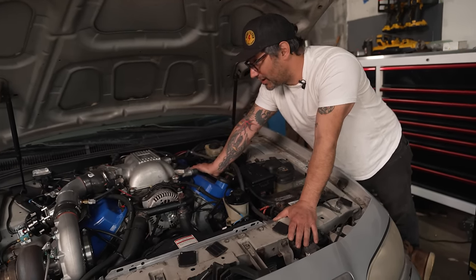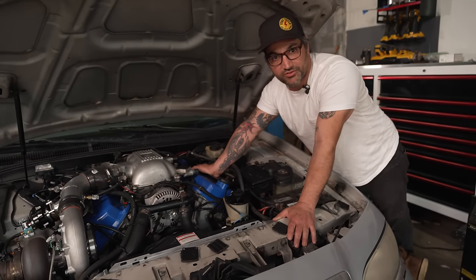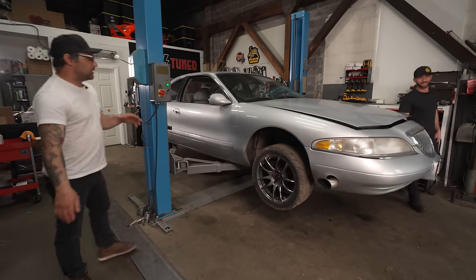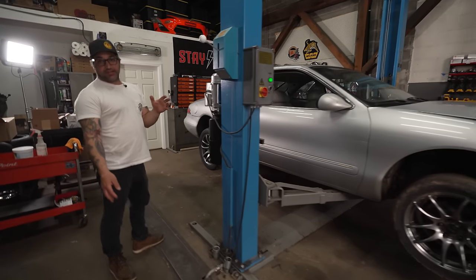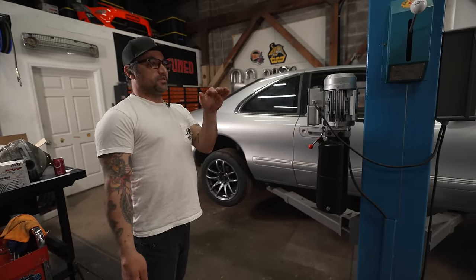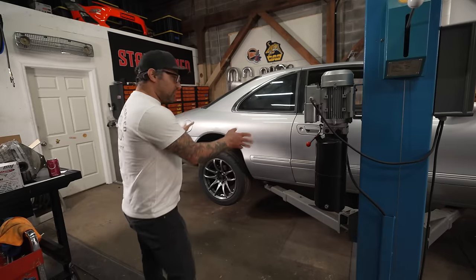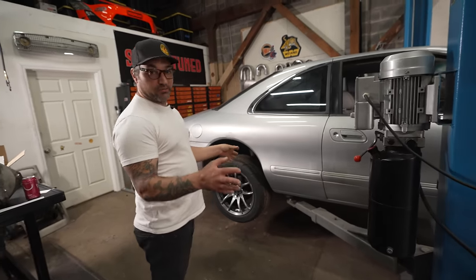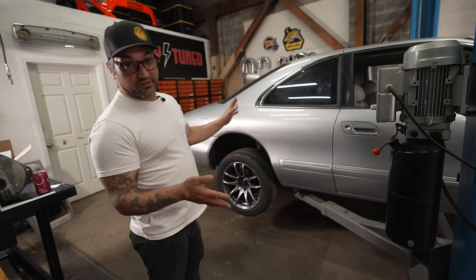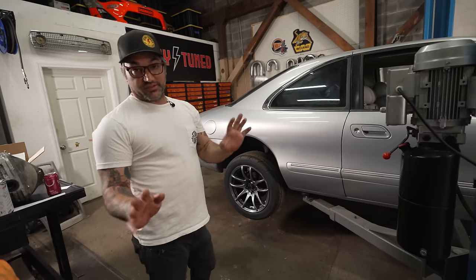Now we're going to do some upgrades to the back end of this thing and see just how quick it can really get down the track or the street. A couple issues: I drove it to the other shop, excited about that 600-plus crank horsepower number, and every time this thing would come into boost it would make a hard left turn. It's a luxury car with giant soft pillowy subframe bushings, and 130,000 miles on every other bushing in this car. The back end felt like it was trying to go right while I was trying to go left — a disaster.